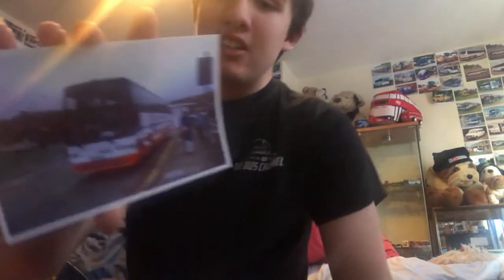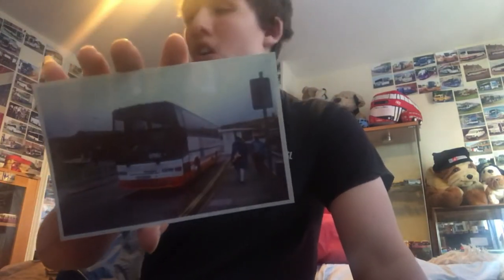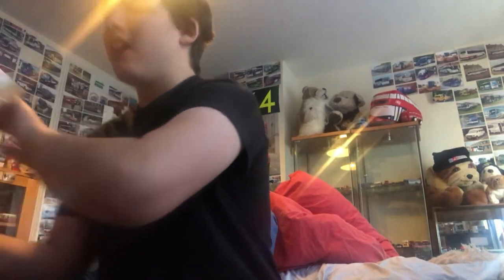Last but certainly not least for this packaging is another National Holidays coach. Registration plate SOZ9026. As you can see, it's pretty old. I wonder if this coach still exists. Roll the text. Here's the front and here's the back. I was on a bit of a bidding war for this one, a bit like the R5 one. So let's move on to this packaging now — it contains a model.